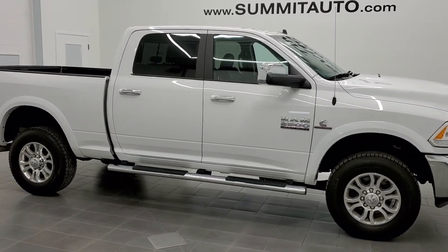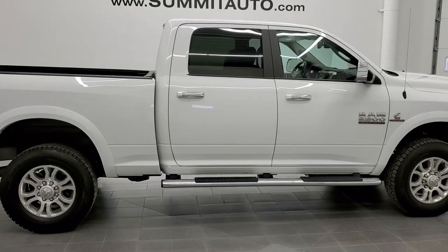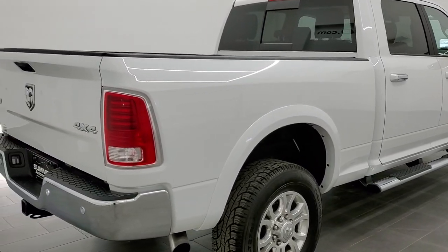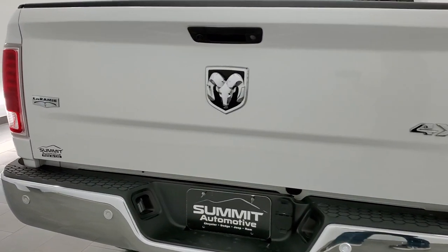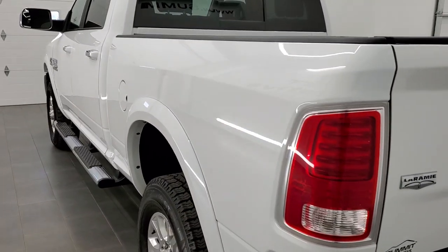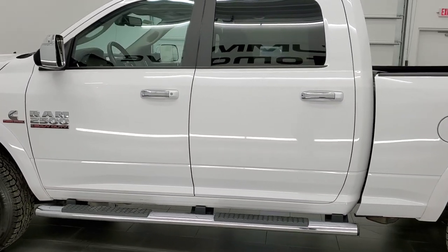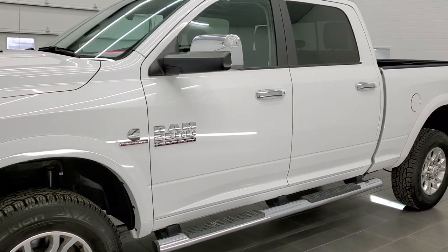This is stock number 11038. We are here at Summit Automotive in Fond du Lac, Wisconsin — your new and used heavy-duty truck headquarters. Today we are checking out this super clean 2017 Ram 2500 crew cab short box Laramie package. This truck has a 6.7 liter Cummins diesel. It has been fully safety inspected by our service shop, has a fresh oil and filter change, and all the fluids have been checked and topped off. This truck is 100% ready to go.